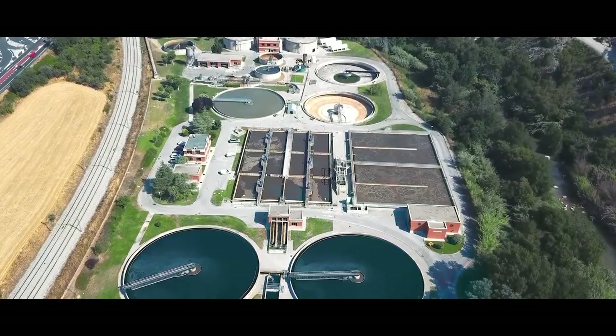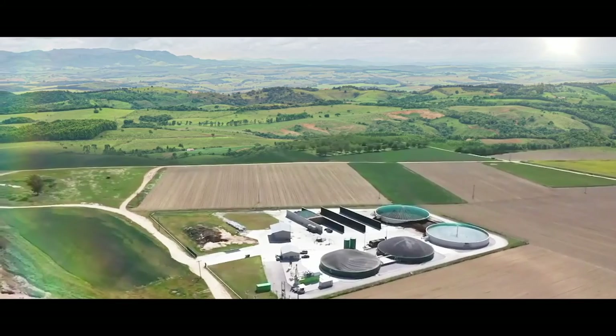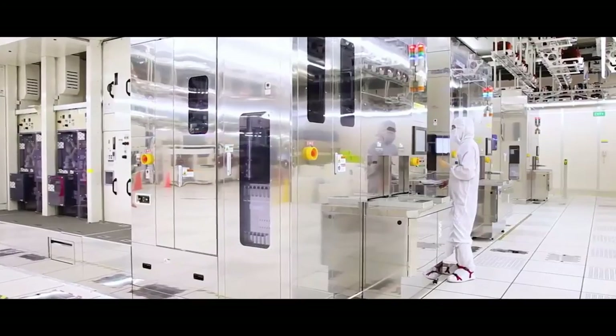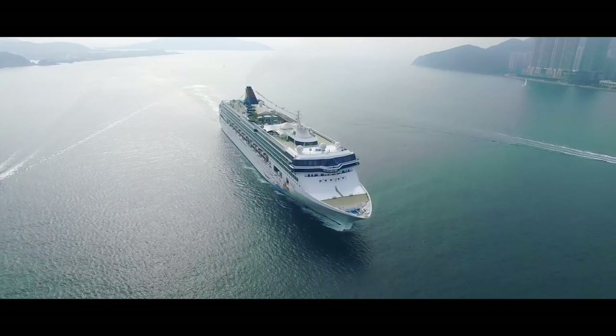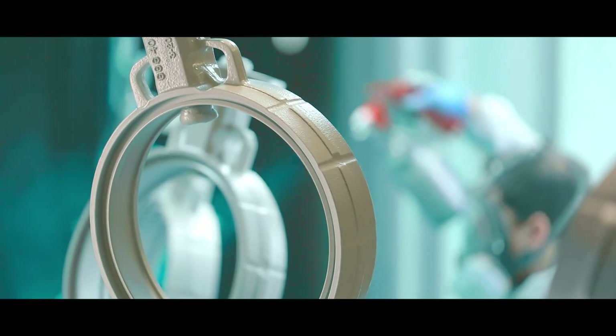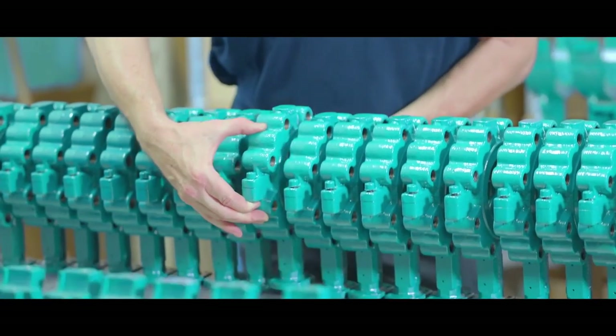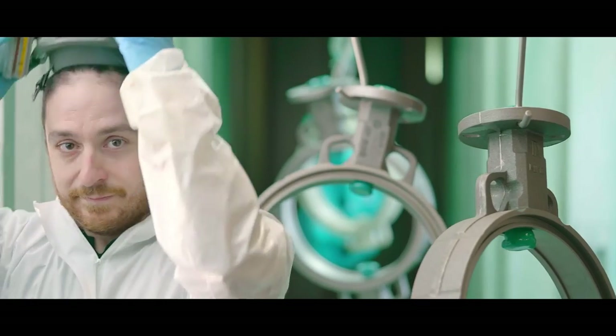Whether for water treatment, desalination, semiconductor industry, renewable energies, chemical processes, life science, marine and many others — our valves are installed in various industries all over the world, and stand for quality, efficiency and reliability.